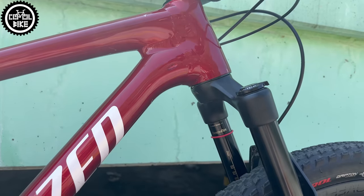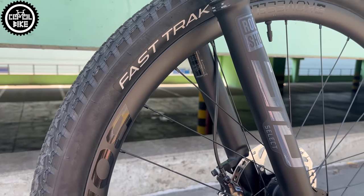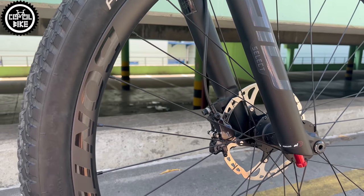The poorly working and not very stiff RockShox Judy gave way to the Sektor SL in the simplest but much better working Select version with a charger damper.